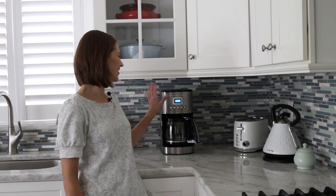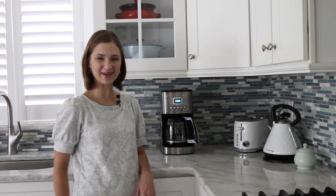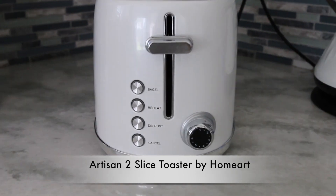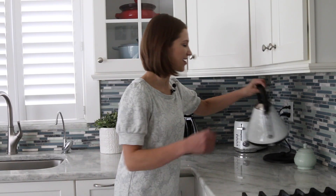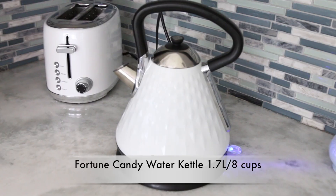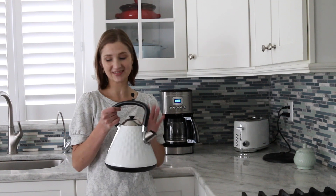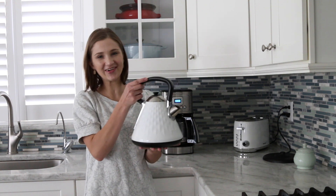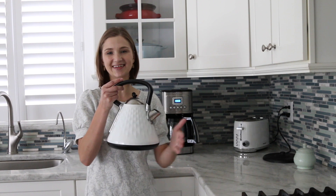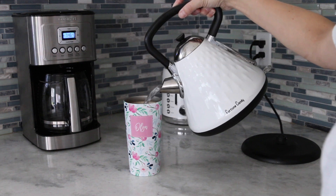Moving over to this side of the kitchen, we have our coffee maker, our toaster, and our electric water kettle. My husband makes coffee every morning before he gets to work, so that's why it has counter space. I also have the toaster here because we make toast all the time — I love toast with tea and my kettle. This electric water kettle is awesome. It heats up water so much faster than using the stove, and it automatically shuts off as soon as it comes to a boil. It's nice and white, it looks so classy, and I love that it's metal on the outside. It also holds a lot more water than most electric water kettles.